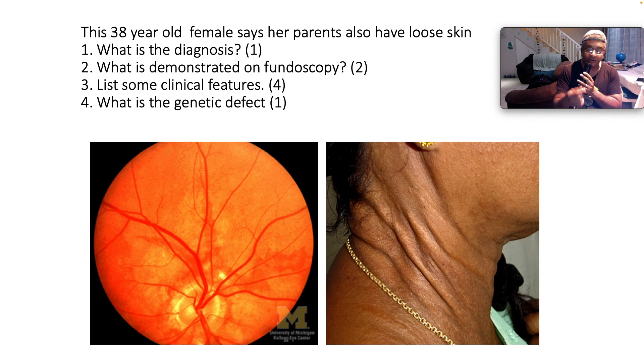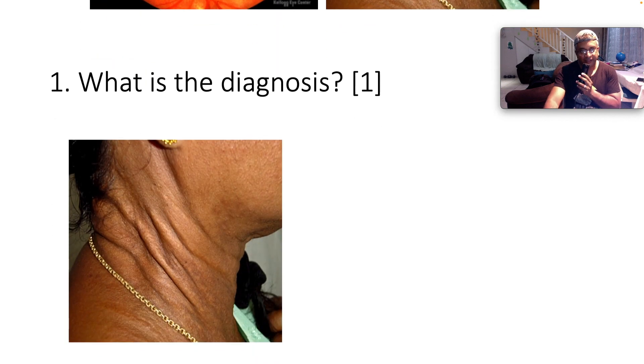What's demonstrated on fundoscopy for two marks? List some clinical features of the disorder for four marks. What is the genetic defect for one mark? Well, let's get stuck in, guys.